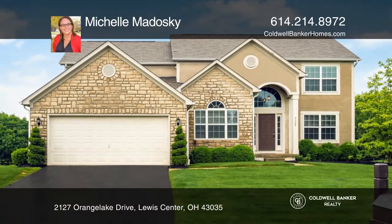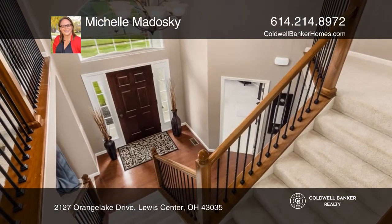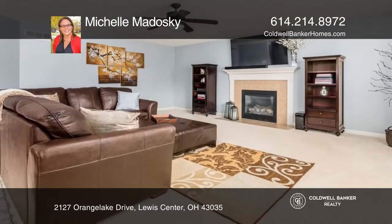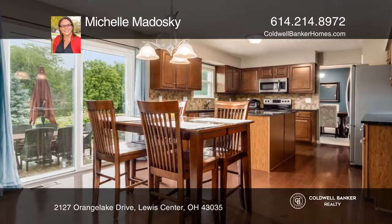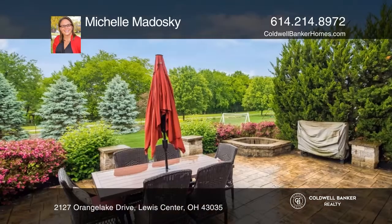This home features an inviting open floor plan boasting a dramatic two-story entry and open kitchen to the family room. The large island granite kitchen offers stainless steel appliances, a pantry, loads of cabinetry, and a lovely view of the rear yard.